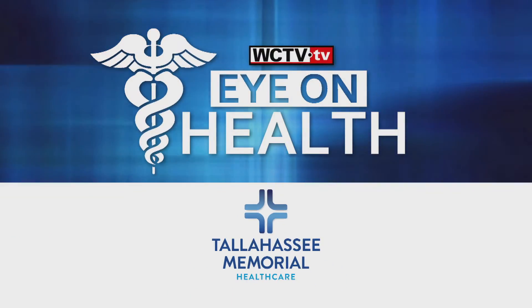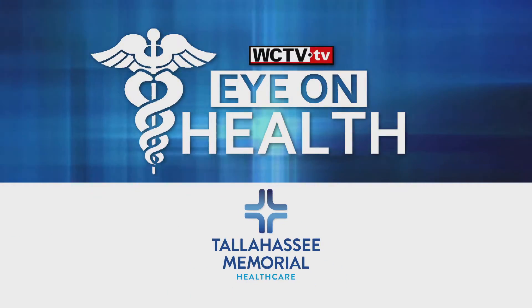Eye on Health, brought to you by Tallahassee Memorial Health Care. If you have a blocked artery, physicians can use a heart stent to open it up again. Tallahassee Memorial is the only hospital in Florida to offer the latest in stent technology.